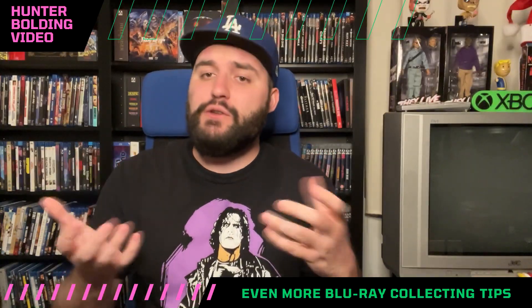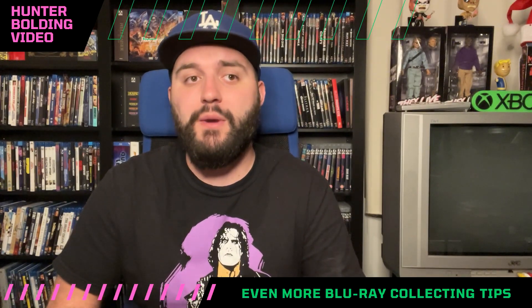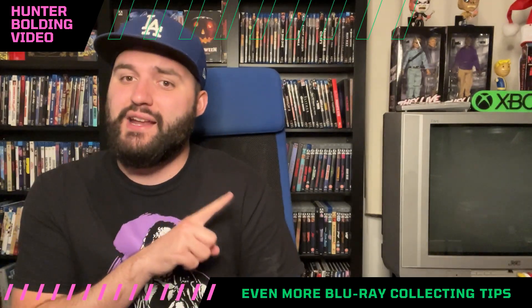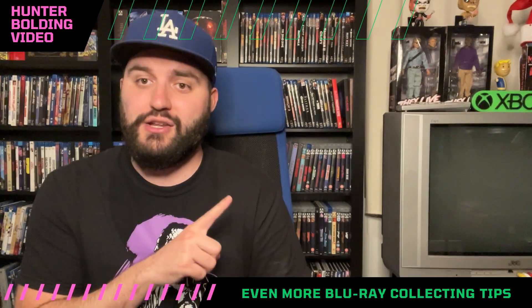If you like these collecting tip videos or want to learn more about stuff you shouldn't be doing to save money, check out this video right here because it'll really help you out in your collecting journey.